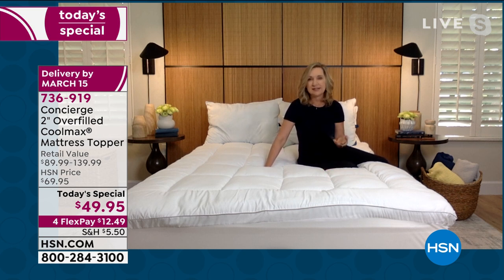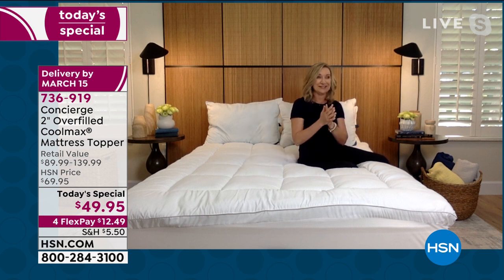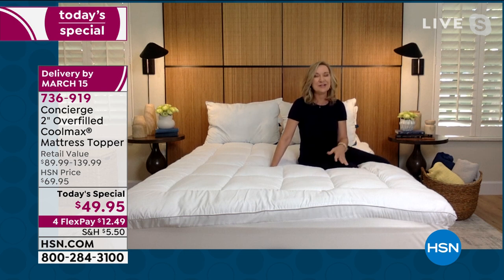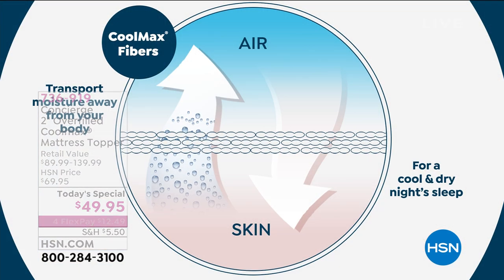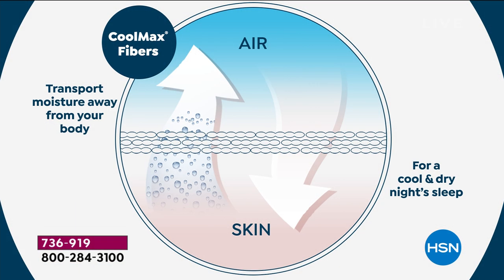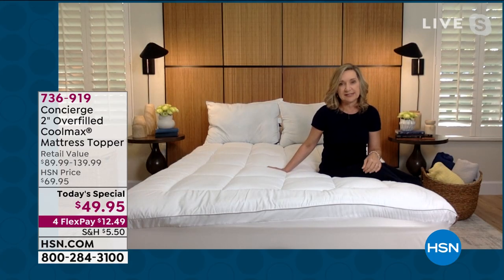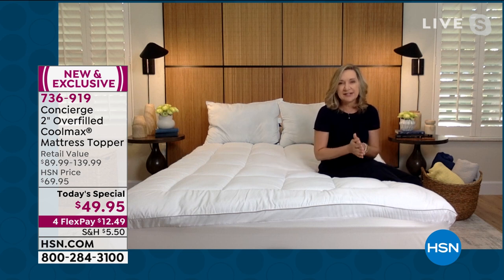If you were looking at it under a microscope, you would see that the threads themselves are shaped differently, and that shape is what allows capillary action when you sleep to pull perspiration away from your body. This is an issue that hits home for so many people — whether it's age, being at that certain time of life for women, or sleeping on a mattress that holds heat. The Coolmax feature is that extra technology helping you sleep better.